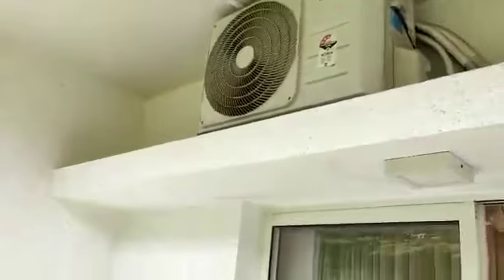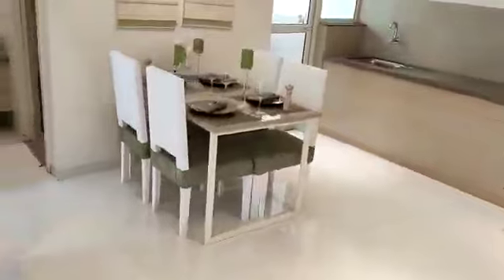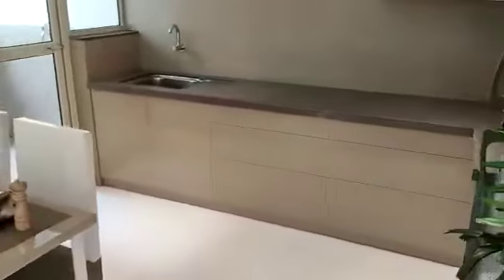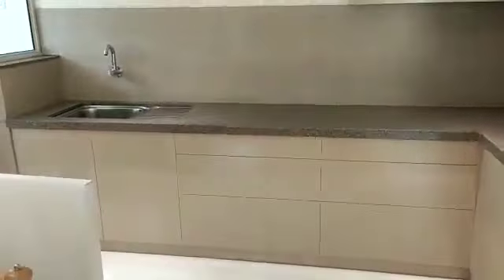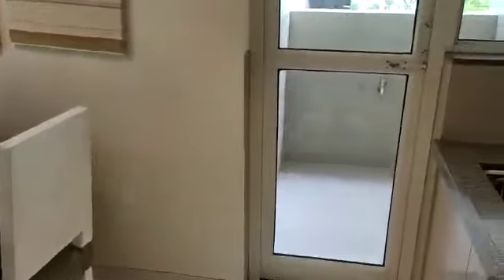You will get a loft as well. Now this side is your dining area, just in front of the kitchen with an L-shaped platform. This side is the dry balcony.